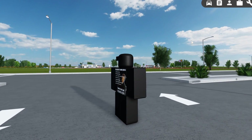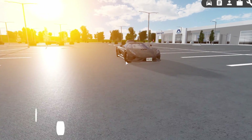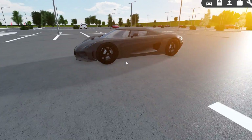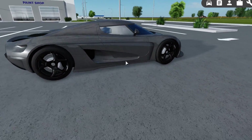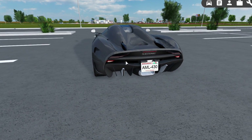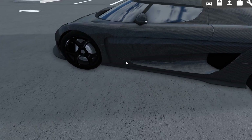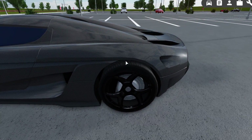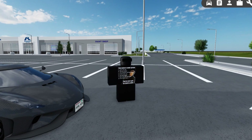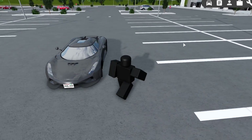Hello everybody, it's ShotHit, and back with another video on the channel. Today we are doing a revamped Koenigsegg Regera review. A lot of you guys may remember I did my first review on this thing a couple months back around the time when I started this channel. Since then this car has had quite a lot of updates — it's probably been one of the most updated cars. I am borrowing my friend's account, so shout out to him for letting me use this today.